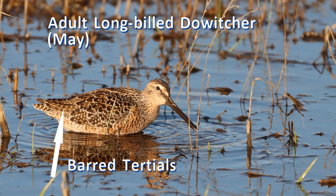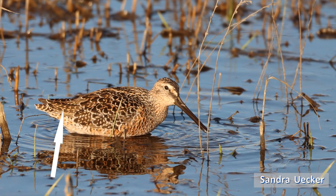However, if a dowitcher doesn't have internal swirls on its tertials, it may be an adult of either species or a juvenile long-billed. Compare the barred tertials of this long-billed dowitcher — so we need to use other field marks.